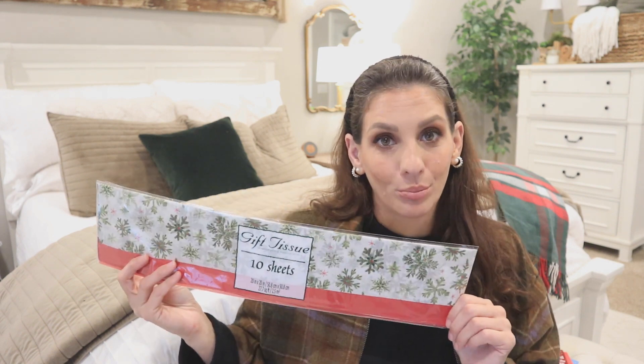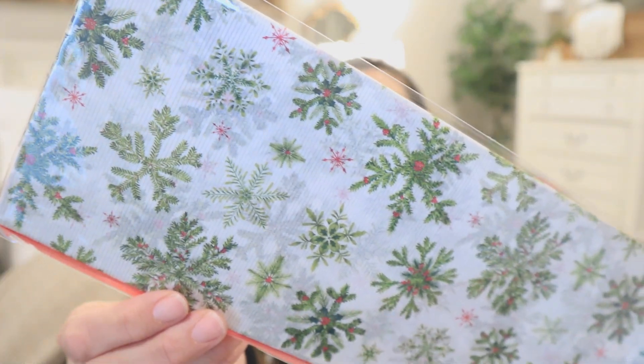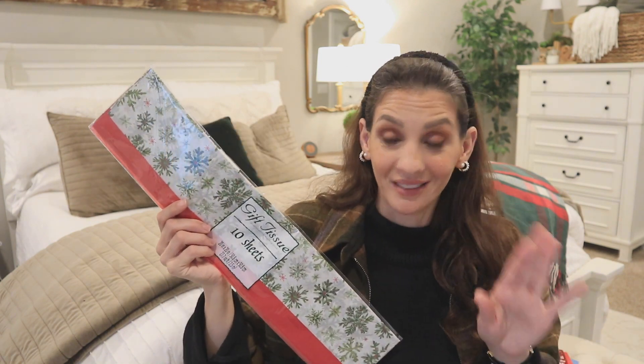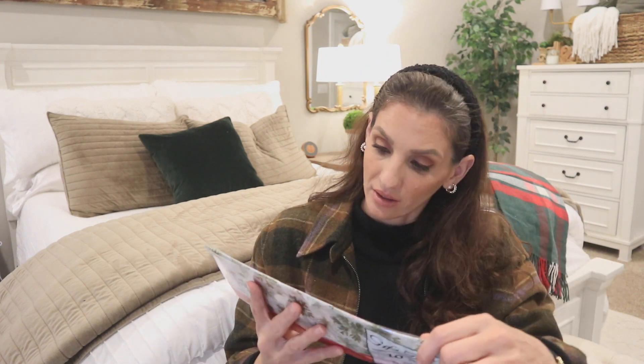Then I picked up some tissue paper — I'm a Dollar Tree tissue paper junkie. What I love about this one is that it's a brand new print and it looks vintage. Just look at these snowflakes; there's a lot more detail. They are stunning. You get 10 sheets in here, but you probably get two sheets of the print and then like eight of the red, and it usually tells you on the packaging.